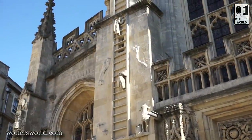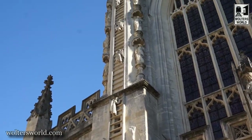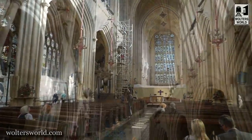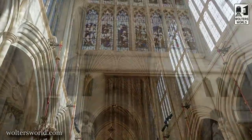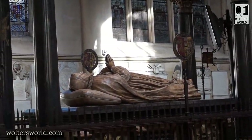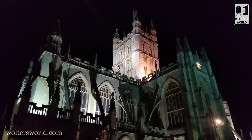Look at the spires going up the side — you'll see angels crawling up and one coming down the ladders to heaven, which is really neat. When you go inside, there's fantastic architecture. Check out the ceiling, and you can see the west window with scenes from the Bible. That's how people would learn about the Bible — not everyone could read back in the day. The people at Bath Abbey were super nice and helpful, and they'll give you the history of the area as well.